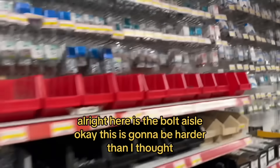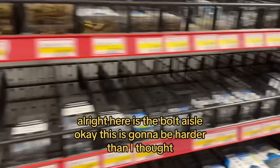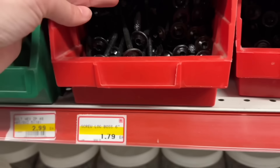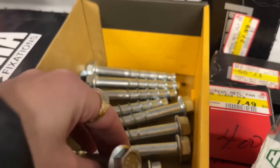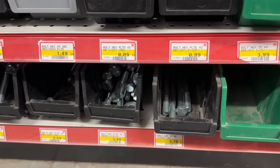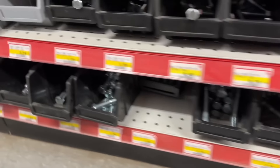All right, here is the bolt aisle. Okay, this is gonna be harder than I thought. You know it's a half-inch hole, and you said an inch long. Okay, wow — awesome.